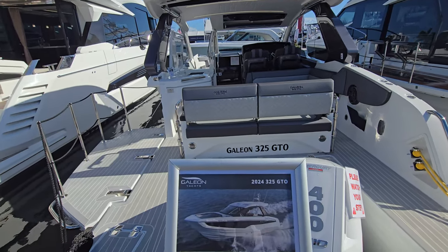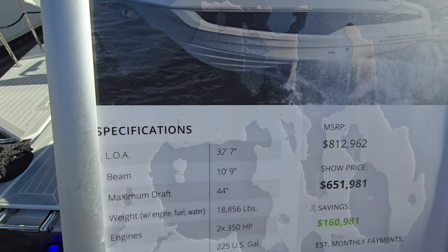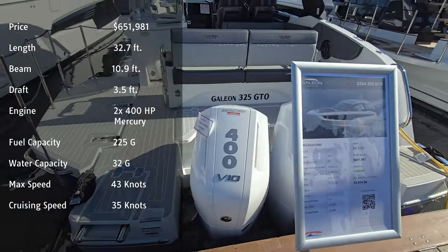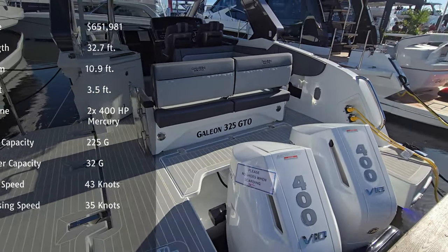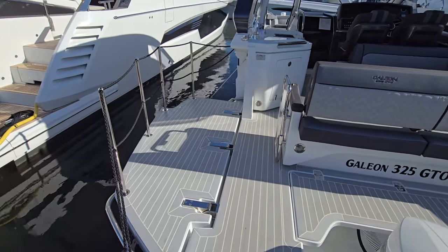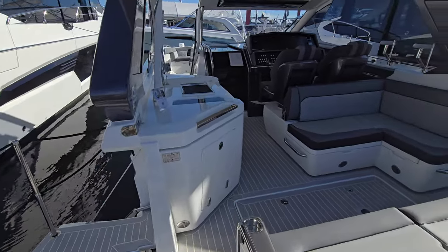This boat is very exciting — this is the 325 GTO. See the price range in the $800,000 area. About 18,000 pounds, 32 feet long. This is the Everyday Man's Galleon with twin 400s on it. And that fold-down side platform is really awesome — it really expands the beam of the boat, especially when you're out on the water just relaxing.